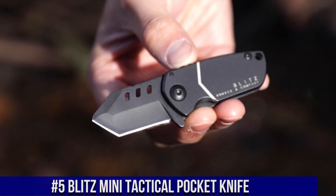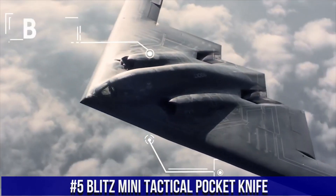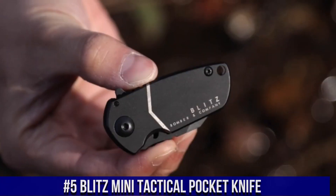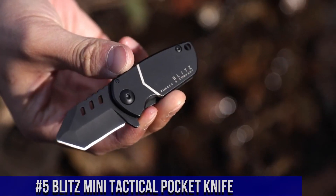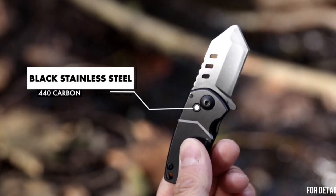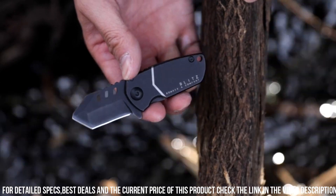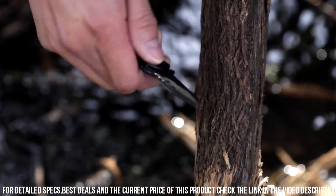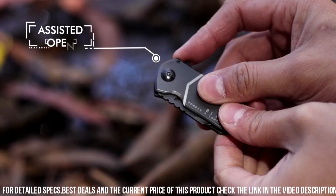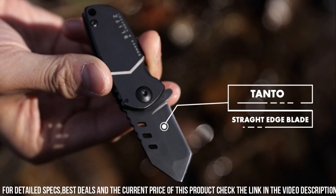Blitz Mini Tactical Pocket Knife — a compact powerhouse designed to deliver exceptional performance for everyday carry. This knife is a true testament to precision engineering and functionality. Crafted with top-quality materials, it features a sharp and versatile blade, making it ideal for a wide range of cutting tasks. Its rugged and durable build ensures reliability in demanding situations, while the compact size allows for easy and discreet pocket carry.